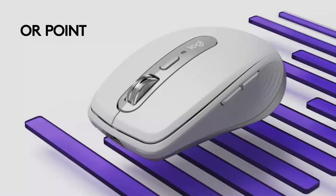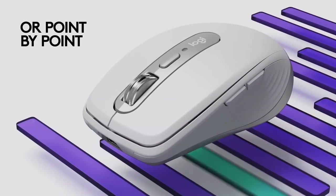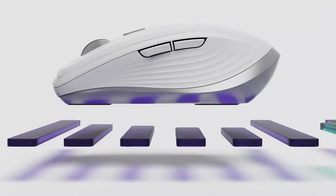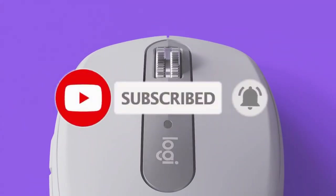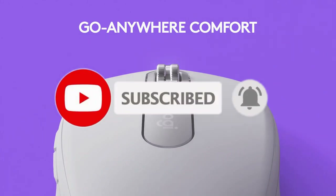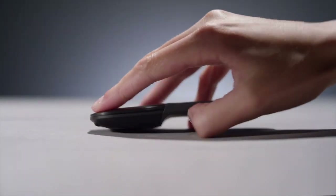So that's all for the 6 best mice for designers in 2023. The links of all products are given in the description, updated for the best prices. Subscribe to our channel for more videos — we'll meet in the next video, till then take care, bye.